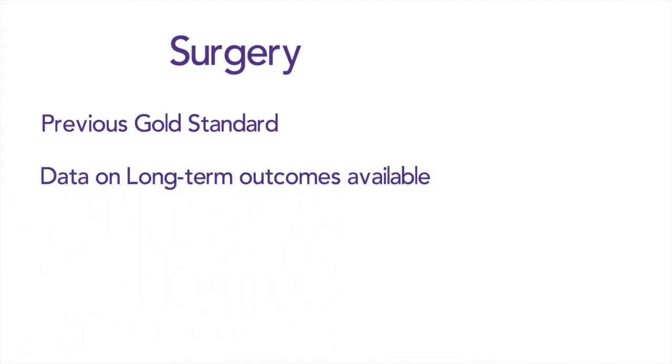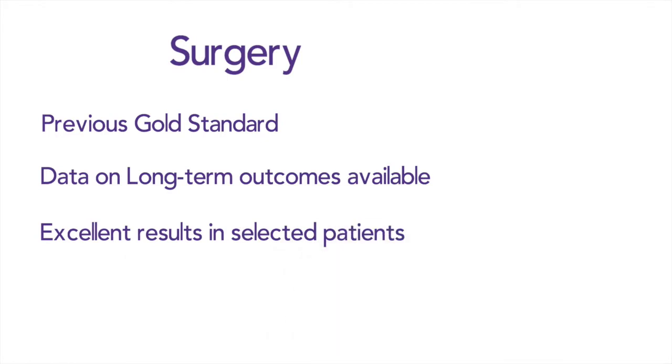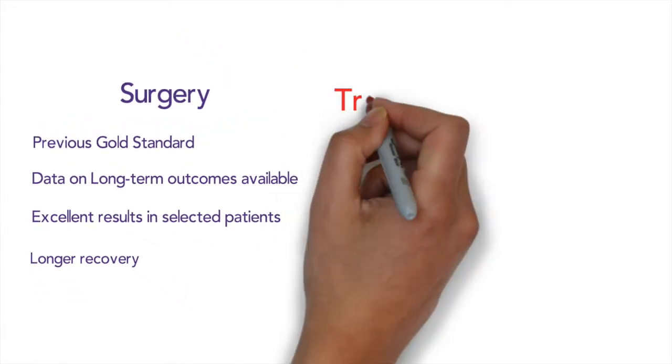How does transcatheter atrial septal defect closure work? Traditionally, closure of atrial septal defects was done through open heart surgery. Open heart surgery was previously considered the gold standard. There is data on long-term outcomes available and it produces excellent results in selected patients. However, it requires a longer recovery time and, like all cardiac surgery, there are risks.